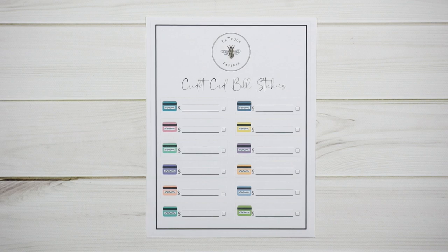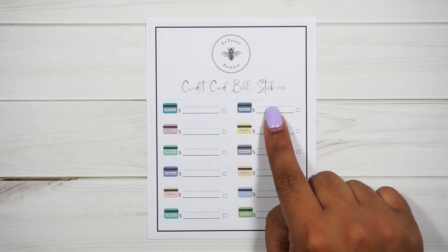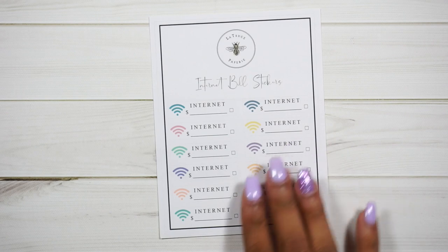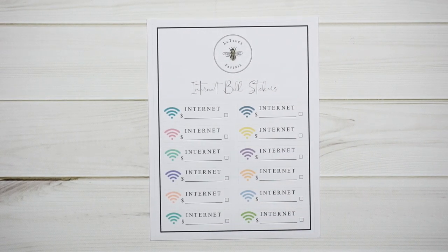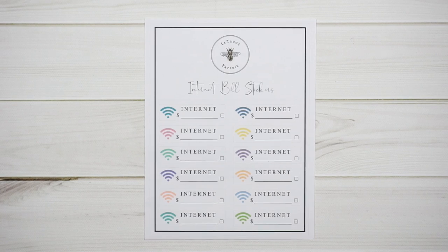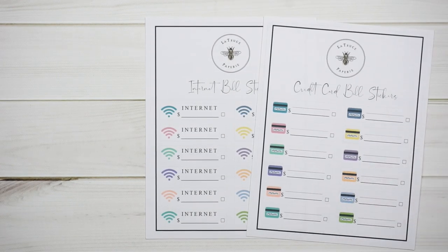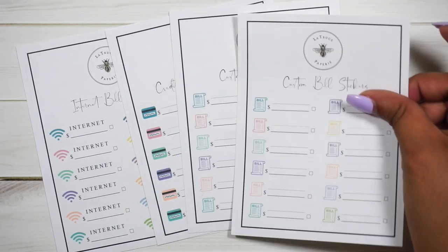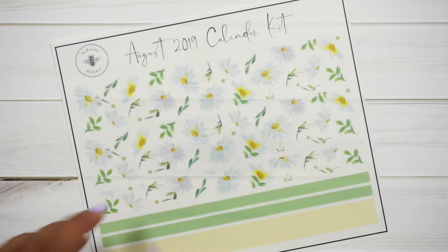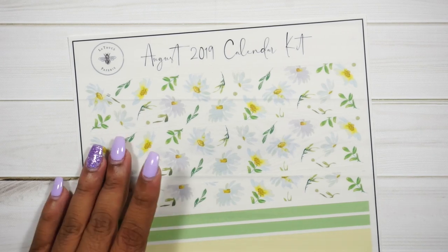She gave me two of the custom bill stickers — really nice of her. Then she has a credit card bill sticker, which is great for debt tracking: you can put the card title like Target, Citi, or Best Buy, write how much you owe, and check it off. Last but not least is an internet bill sticker. I think it's on removable matte paper. I'll link her shop down below in case you're interested in any of her bill stickers.